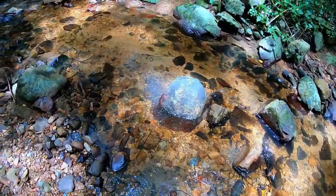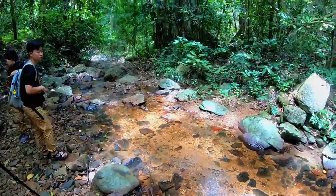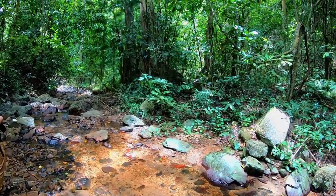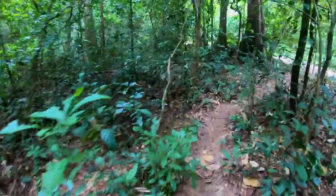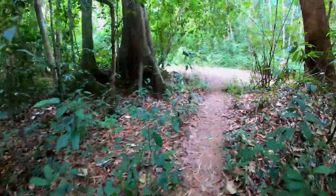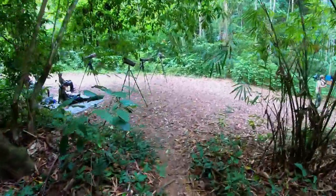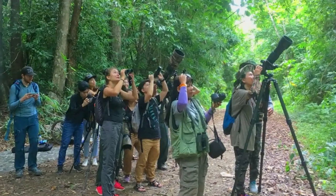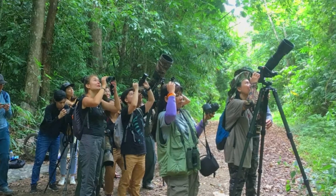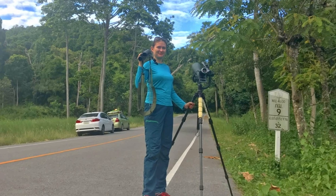On the way we also met two Thai girls, Sia and Nan, who were exploring together with us. Bird watching is a serious hobby in Thailand — look at all these professional cameras and binoculars. I am also a professional bird watcher now!